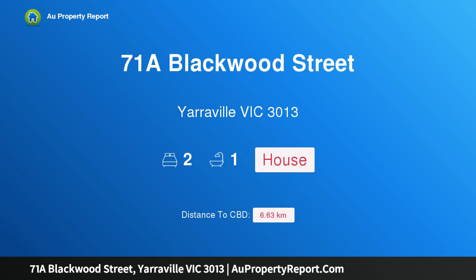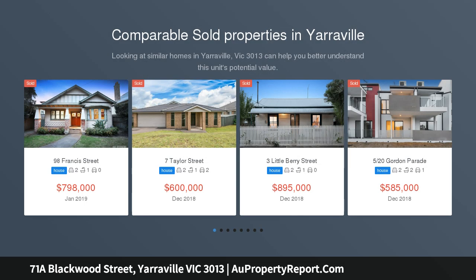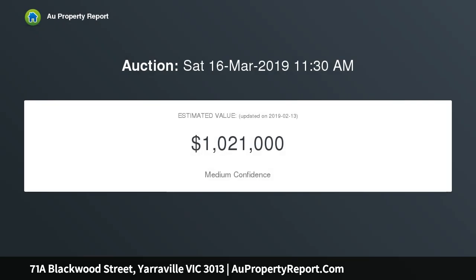Welcome to 71A Blackwood Street, Yarraville, Victoria 3013. An elite and convenient Yarraville address with cleverly enhanced open plan living and fresh white decor, this perfectly presented airy and bright two-bedroom north-facing freestanding home is a sensational step up from a unit, with its own title, front and rear gardens. The rendered white facade and red front door welcome you to a thoughtful and intelligent design and renovation.